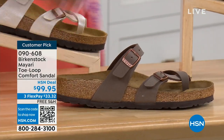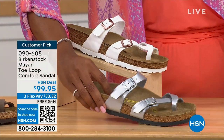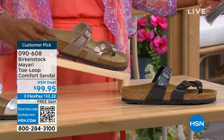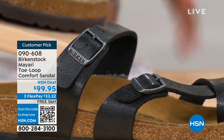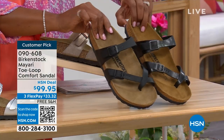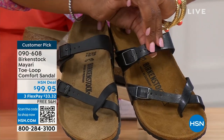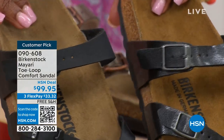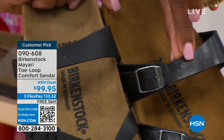We've got it in mocha. We have white. This one is called silver. We also have it in graceful taupe. And this one is called licorice. I'm going to pull the black and the licorice right next to each other so you can see the difference. Black is a matte black; licorice is shiny. You'll also notice that the footbeds are different colors. If you want matte, go black. If you want a little bit of a sheen, go licorice.